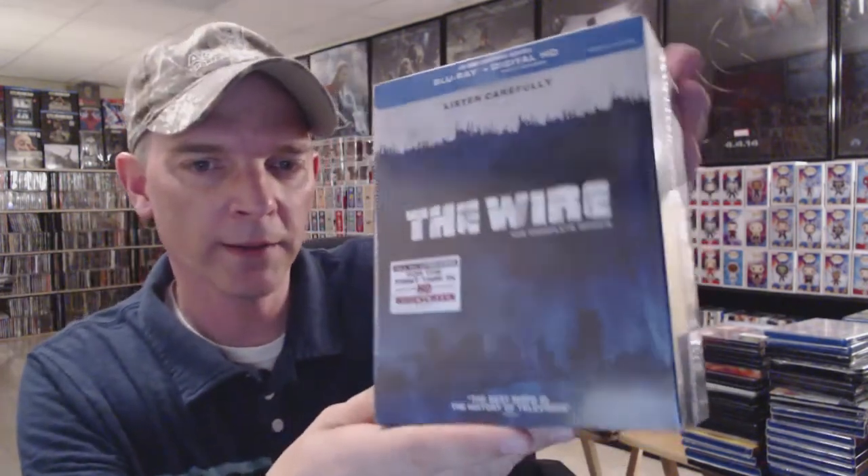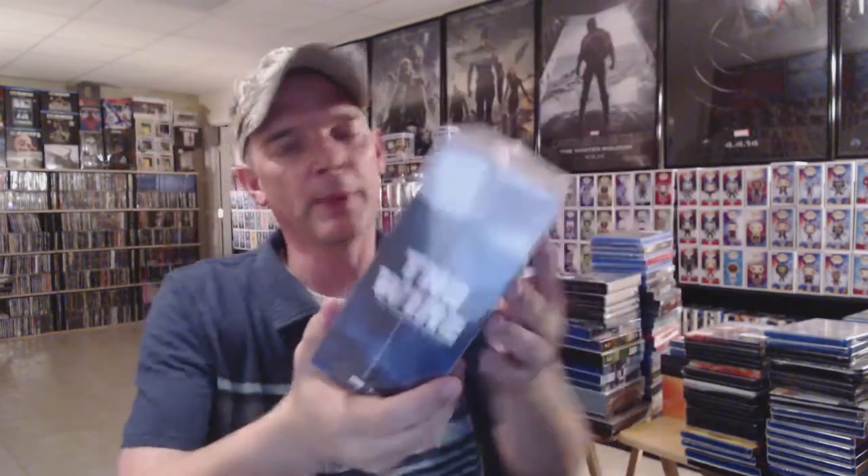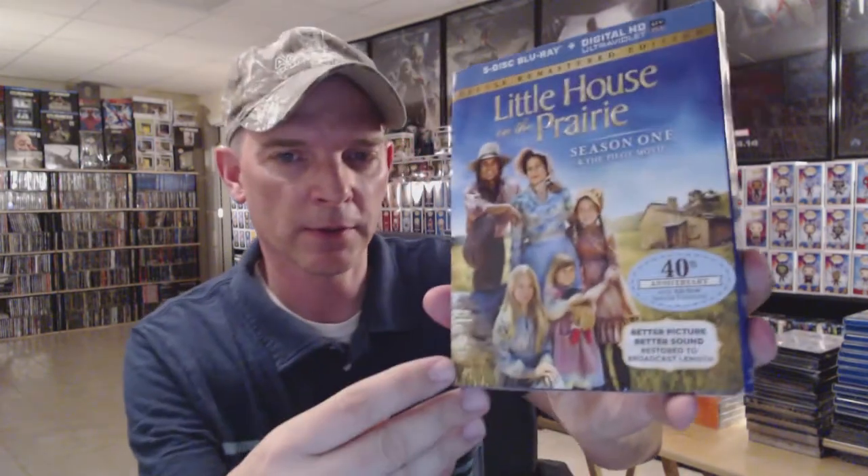I have The Wire: The Complete Series — still sealed — a nice box set. I've got Looney Tunes: The Platinum Collection Volume One and Volume Two with a slipcover. I'm not really sure why they didn't complete all of these on Blu-ray, but maybe they will eventually — I do enjoy the Looney Tunes.